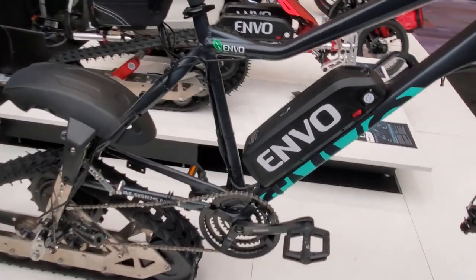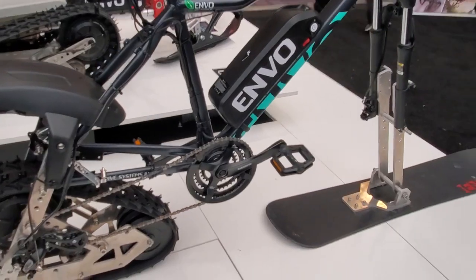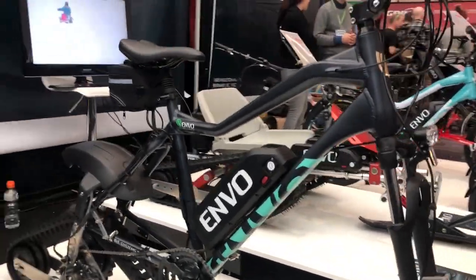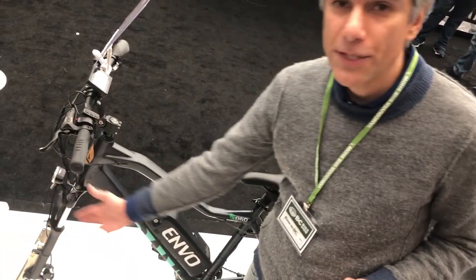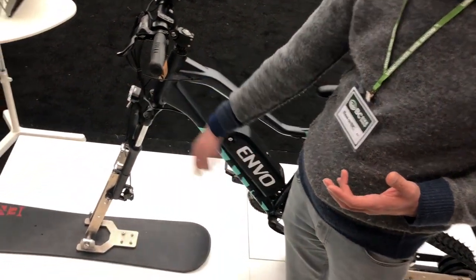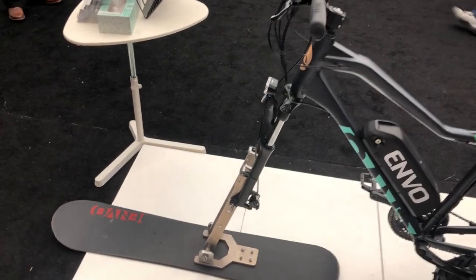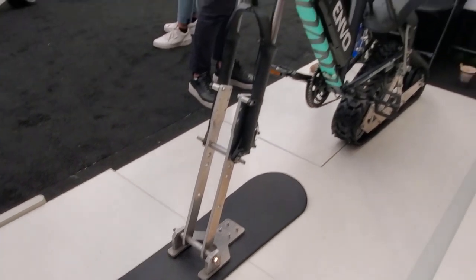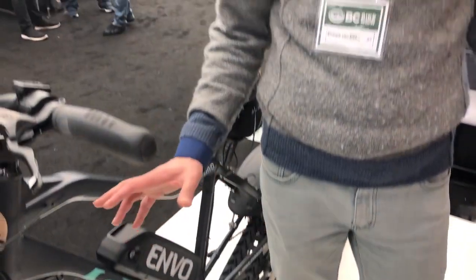The snow bike is also going to be offered as a conversion kit, as an add-on to regular mountain bikes. What you need to do is replace the rear track and the front support system for the snowboard — this is a regular snowboard, a used one for example. The electric system is the same one you can find on our electric bike conversion kits.